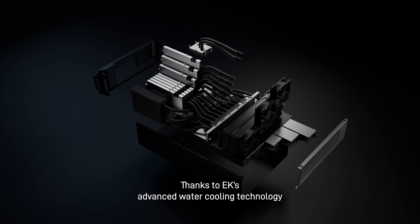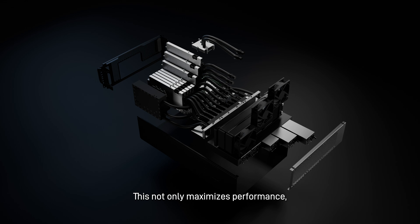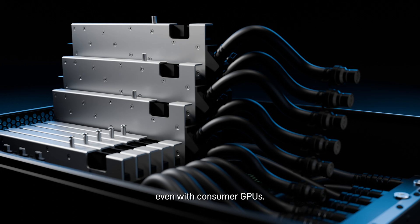Thanks to EK's advanced water-cooling technology, you can push your components to their fullest potential. This not only maximizes performance, but also saves you money by delivering professional-grade results, even with consumer GPUs.